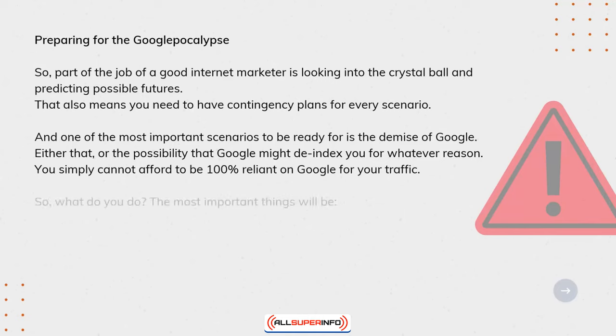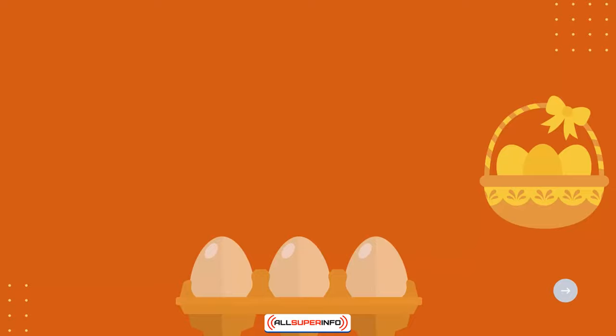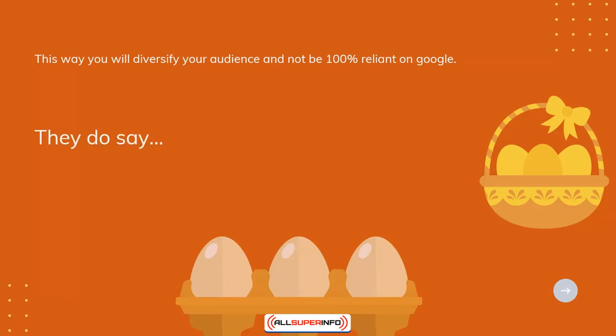So what do you do? The most important things will be: write fantastic content, build loyal fans, create a social media following, and build a mailing list. This way you will diversify your audience and not be 100% reliant on Google. They do say, never have all your eggs in one basket.